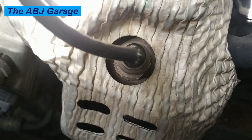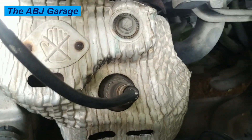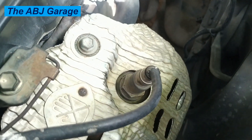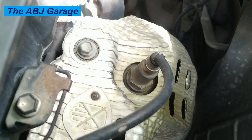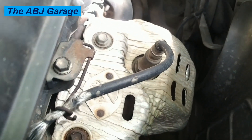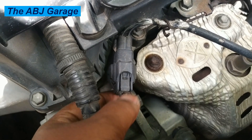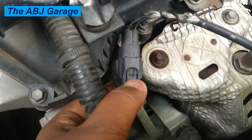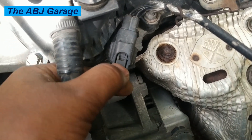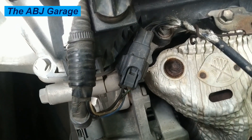Number three: difficulty starting. A failing oxygen sensor can severely impact the engine's cold start performance. During a cold start, the engine requires a rich air-fuel mixture, but the computer cannot properly adjust this if the oxygen sensor is malfunctioning. As a result, the engine may be cranked for a long time before finally firing up, especially on cold mornings.